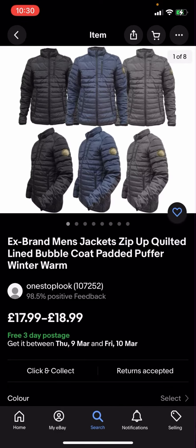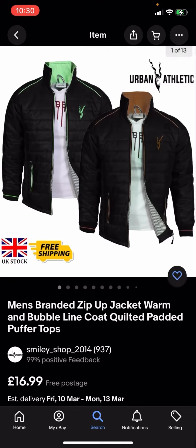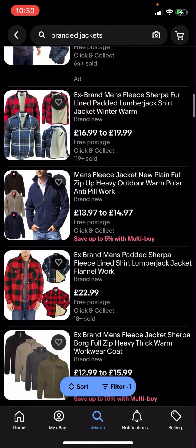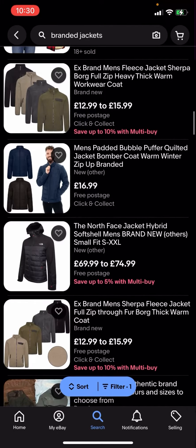You can see that all of these results are free postage. This one for example is free three day postage, this one is free postage. So you can see that all jackets here are completely free postage and you no longer have to pay any postage for them.